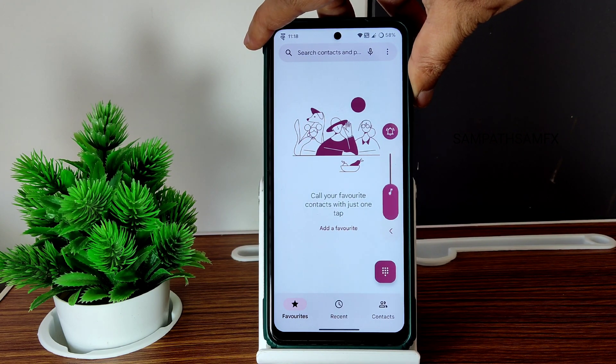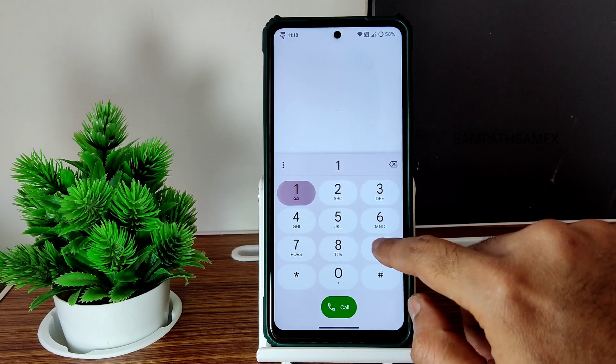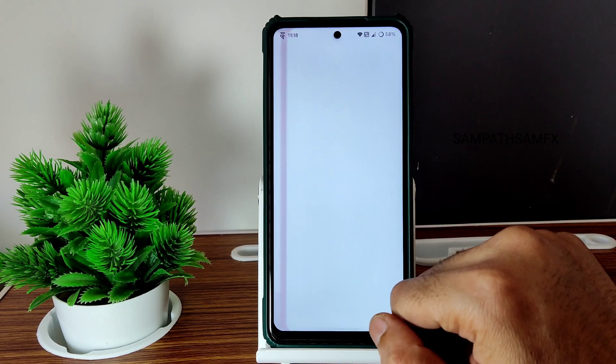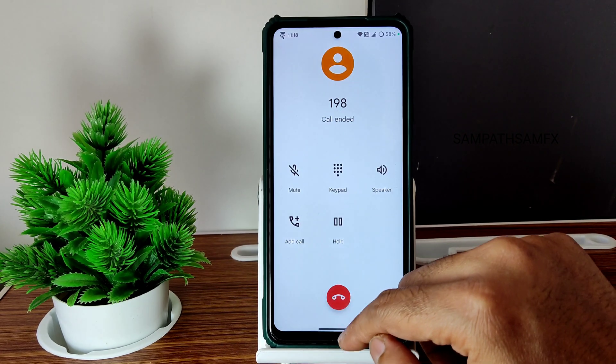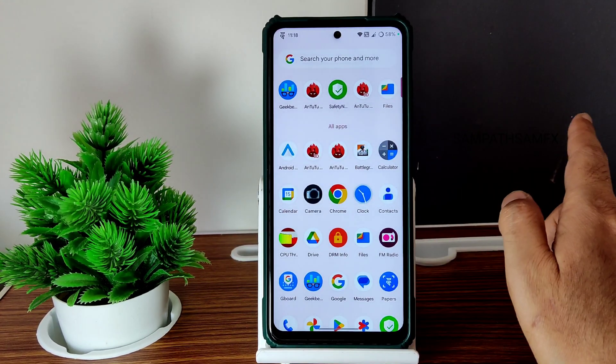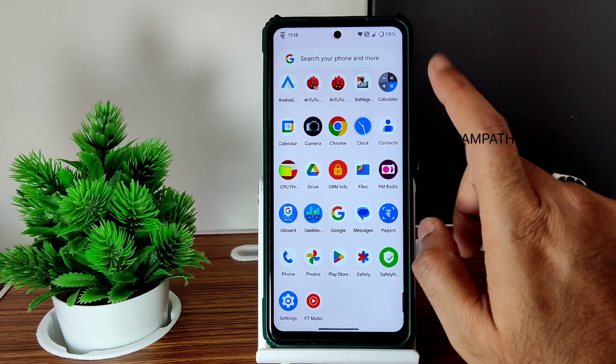This is the dialer. Let me increase the volume a bit. This is the volume panel you get in this ROM, and you get a direct video call feature. Call recording is also available, but it announces to the other person that you are recording the call. Safety Net status everything has been shown here. There is no gallery application — you need to use Google Photos or other applications.